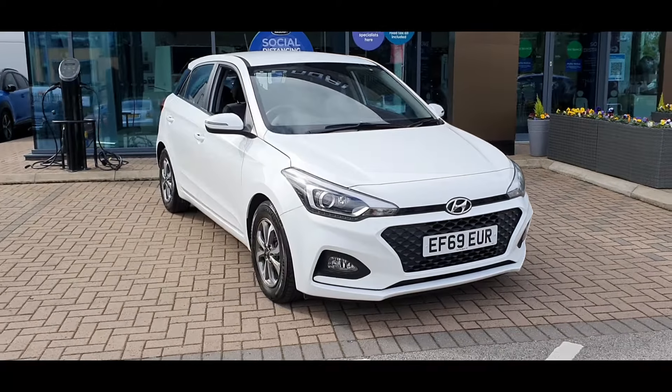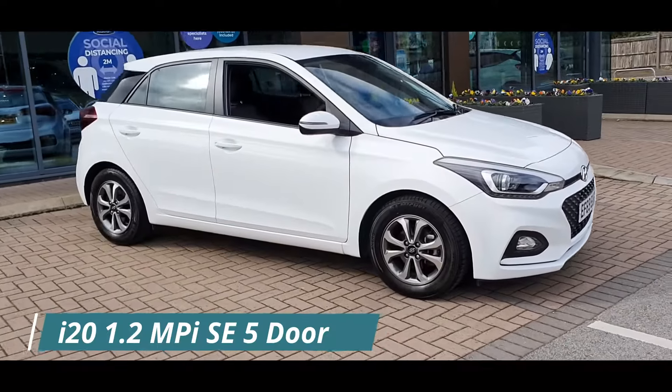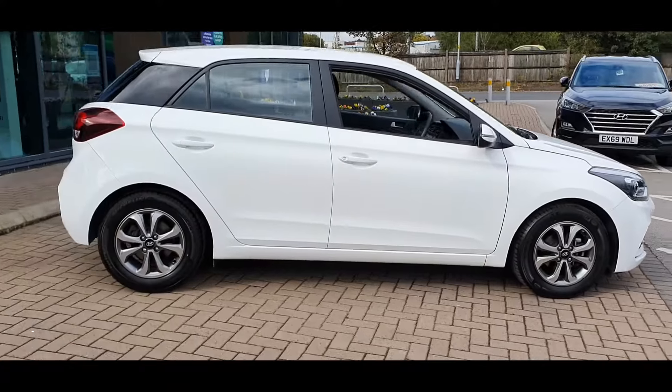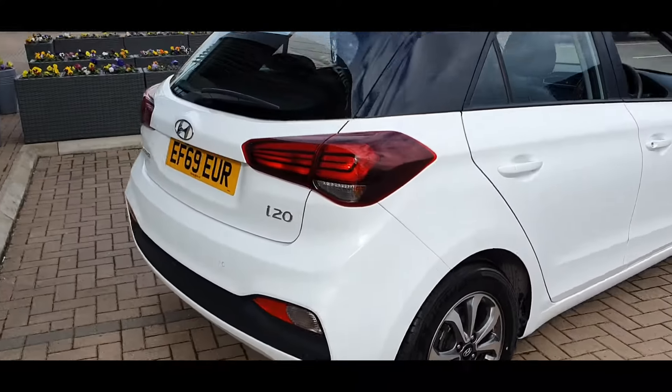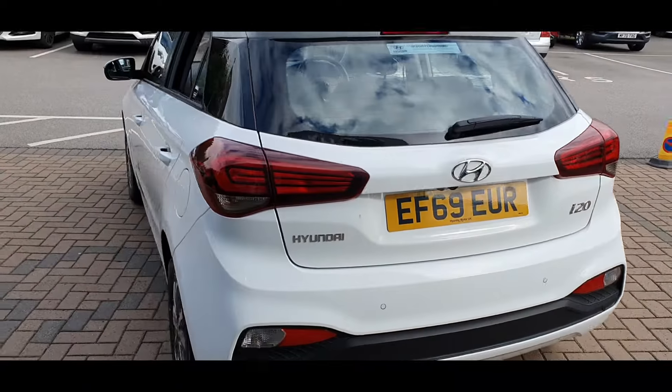Hello everyone and welcome to Stockport Hyundai. Today I'm here with the Hyundai i20 1.2L MPI SE 5 door, finished in Polar White. This car was registered on 31 December 2019 and the mileage currently stands at 6,317.